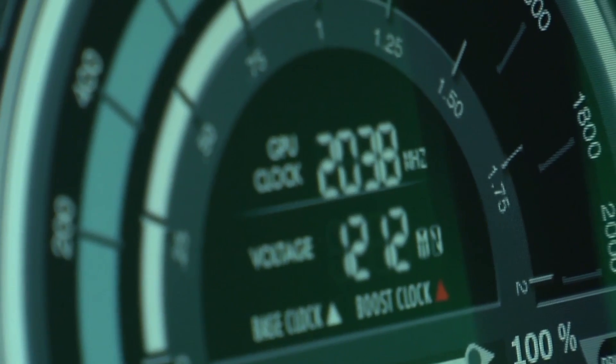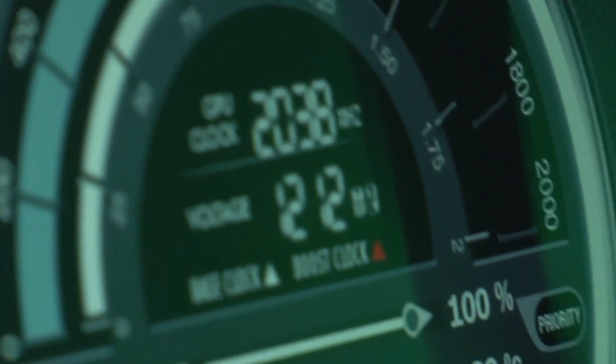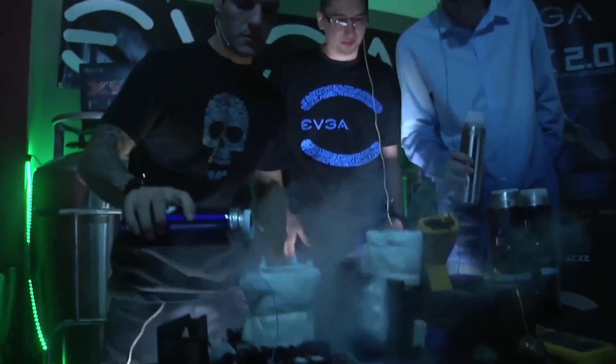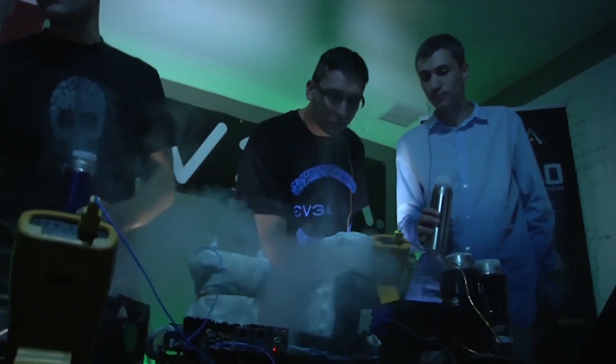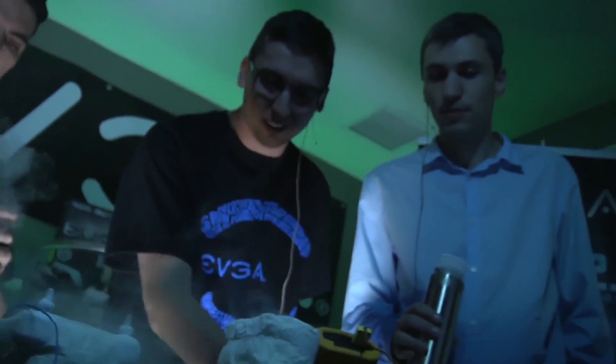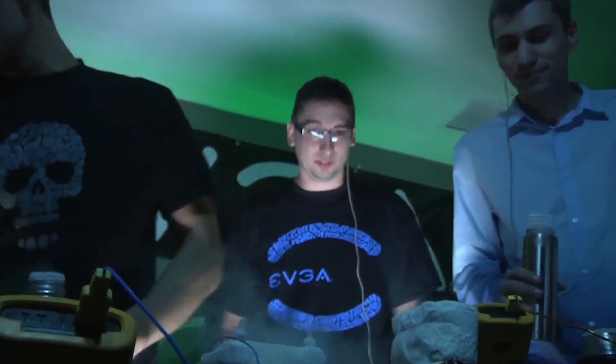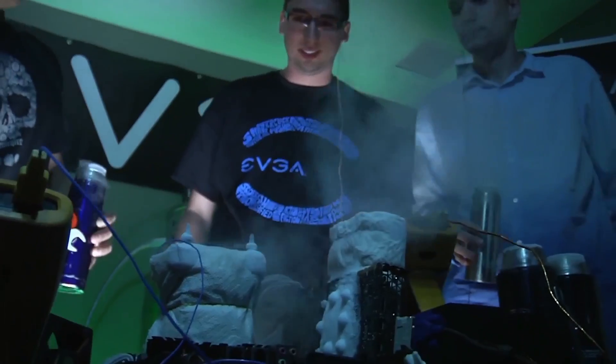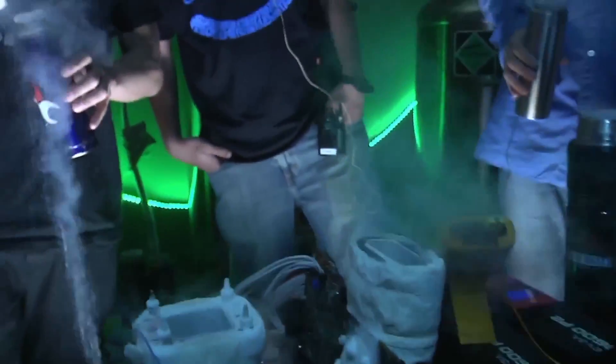We're running the VGA card right now at minus 110°C and the CPU around minus 75. Is the voltage set? All the voltage is set. To control the voltage you use this device here? Yeah, EVBot. This is an X99 motherboard, right? X99 Classified four-way.